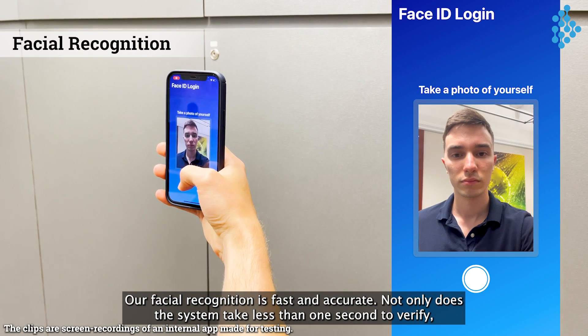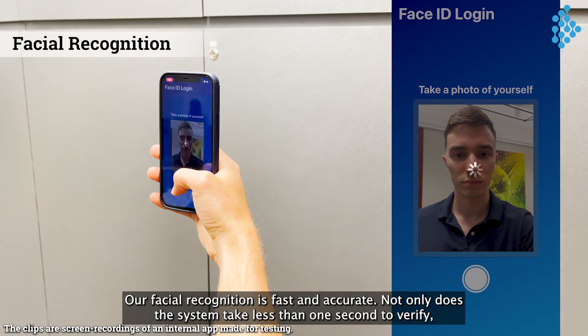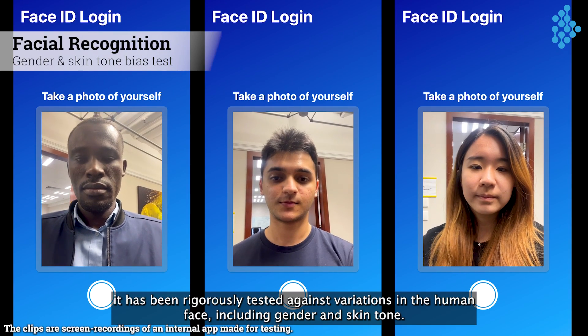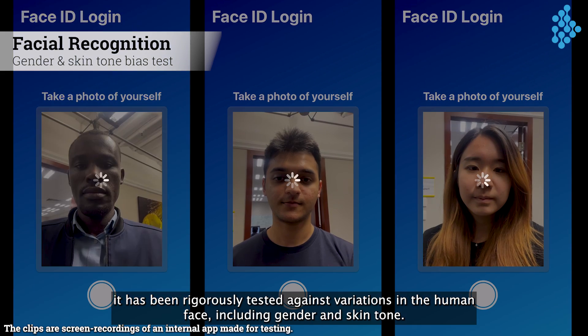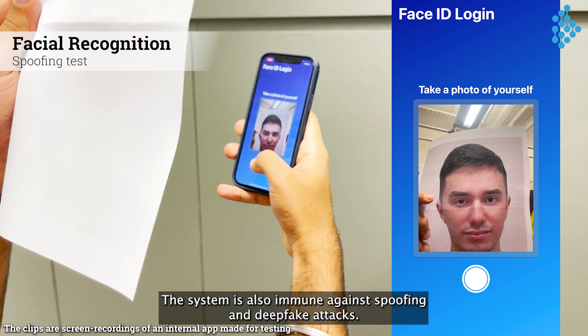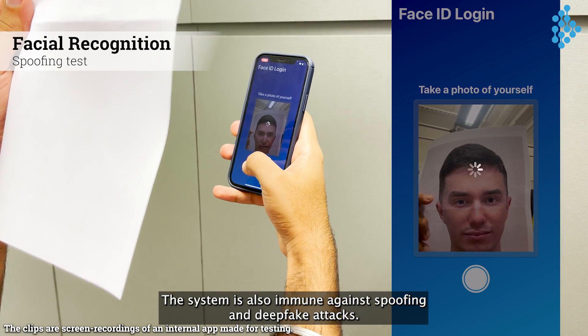Our facial recognition is fast and accurate. Not only does the system take less than one second to verify, it has been rigorously tested against variations in the human face, including gender and skin tone. The system is also immune against spoofing and deep fake attacks.